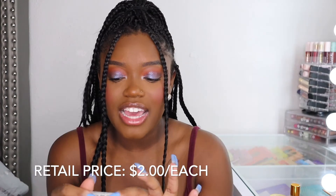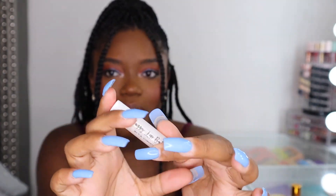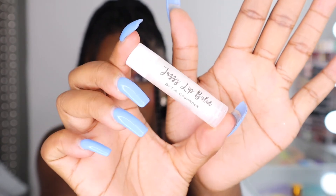We offer lip balms, and we have three flavors right now: Strawberry Lemonade, my favorite, Peppermint, and Tropical Punch. There are more to come, so stay tuned for more lip balm flavors. These retail for $2 a piece. The peppermint one smells so good. These are our Jazzy Lip Balms — so cute. I just love how this looks, it is so pretty. They also have bundles on the site, so if you want to save some coin on these already cheap prices or try every single product, we have a sampler bundle.